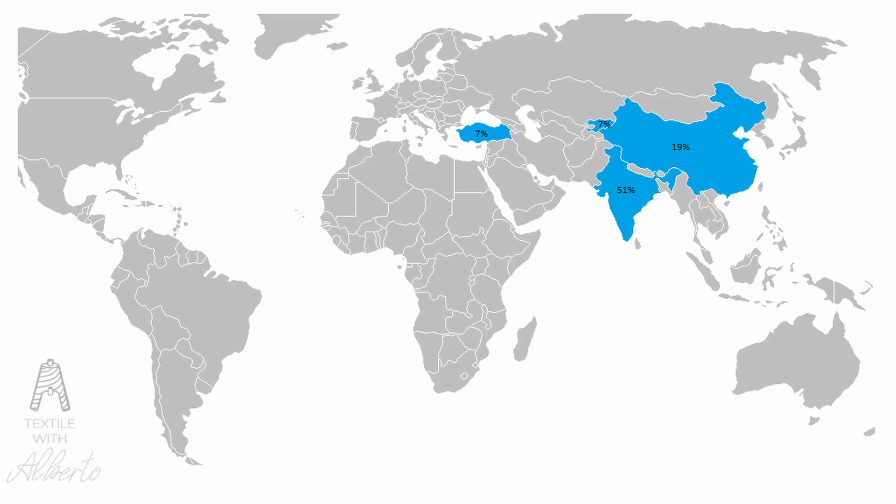Organic cotton is just 1% to 2% of the total production of cotton in the world. The largest producer is India at 51%, which is more than half. Then we have China at 19%, Turkey at 7%, and Kyrgyzstan at 7%. There is also some production in Greece, Egypt, and the US. Since organic cotton is a new thing for everybody, I've prepared some Q&A.